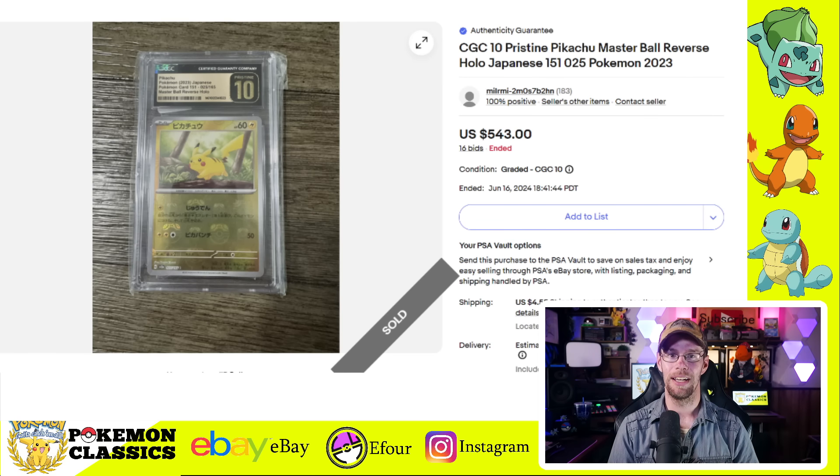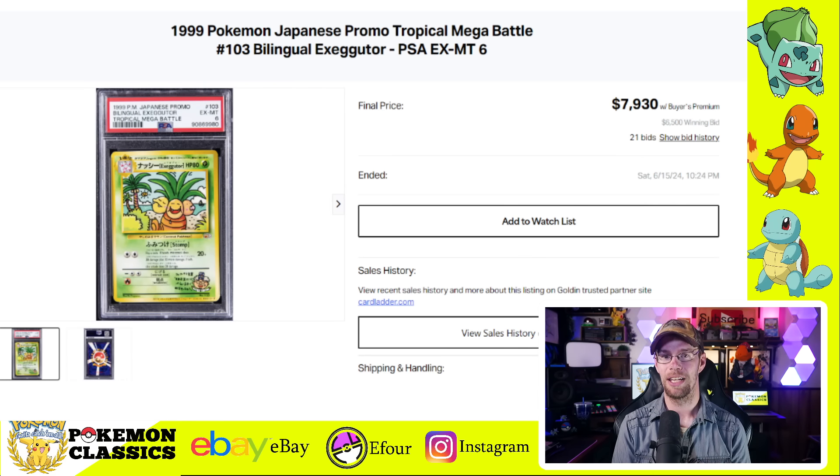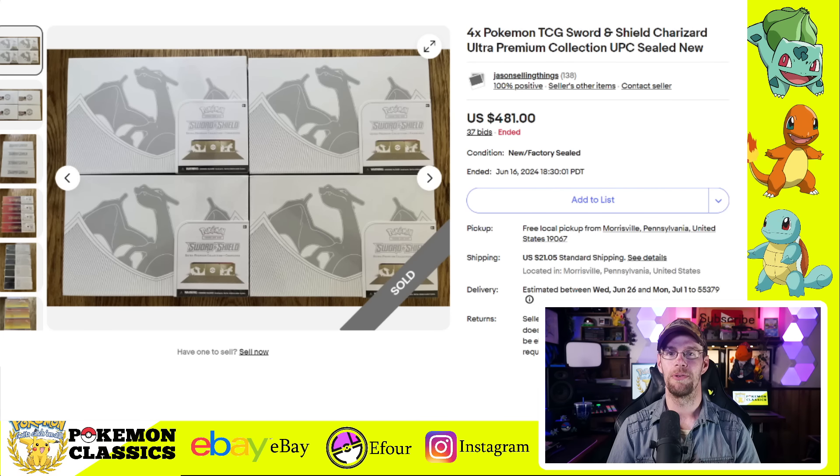One of the really cool cards on this list is from the Japanese 151 set — the Master Ball card with the Master Ball reverse holo, one per box — something we didn't get in English. The Pikachu is one of the more desirable ones and sold for $543 in CGC 10 Pristine condition. One of my favorite modern artworks is the Test Tube Mewtwo — some people call this the MewTube with good reason. This one in PSA 10 Japanese sold for $605, and it really is a gorgeous card. Finally on this list is the Bilingual Exeggutor card — the original one, not the reprint from the Celebrations set. This was a PSA 6, not the greatest condition, but it came from the Tropical Mega Battle, so a lot of history around this card — selling for $7,930.